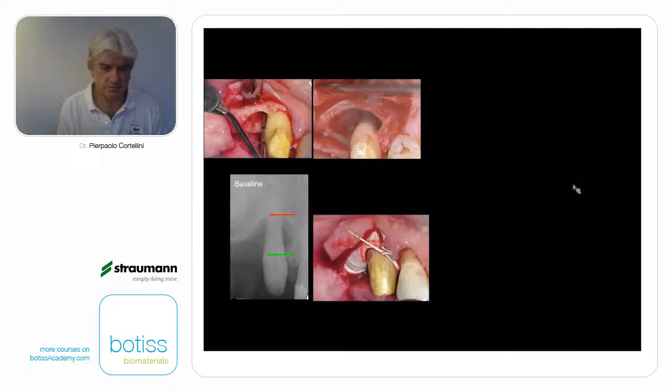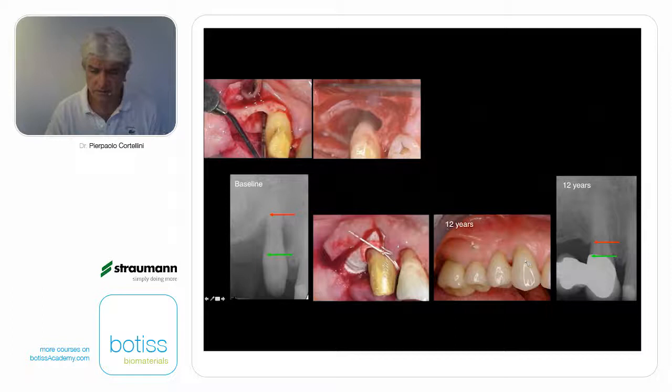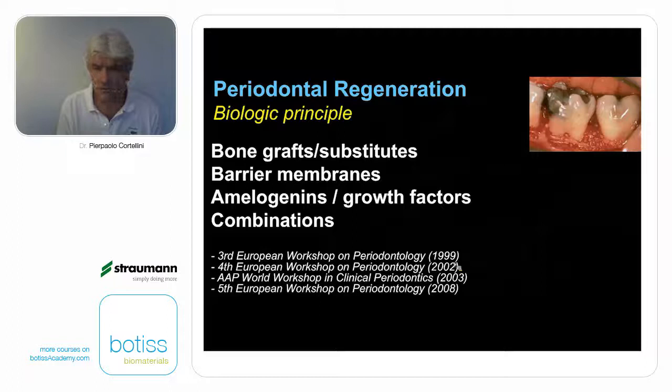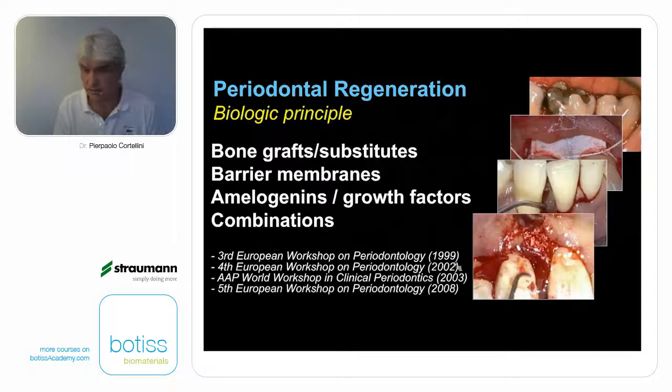This is a typical example of an abutment severely compromised. It was treated with periodontal regeneration, completely rebuilt. You see how the periodontium has been completely rebuilt around the cuspid. Now the cuspid, for 12 years, has been and still is the anterior abutment of a four-unit bridge with the first molar. This is how to change the prognosis of compromised teeth as abutments. We need, first of all, a biological principle — today we can use bone grafts or bone substitutes to help regeneration, barrier membranes, amelogenins and growth factors, and combinations. We can combine barriers and grafts, amelogenins and grafts, and so on. We have histology proving that these methods do get true periodontal regeneration: new bone, new root cementum, and periodontal ligament connecting bone and root cementum.